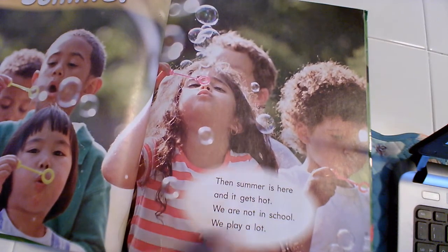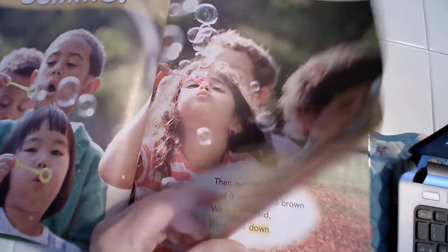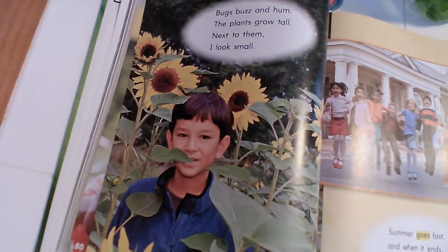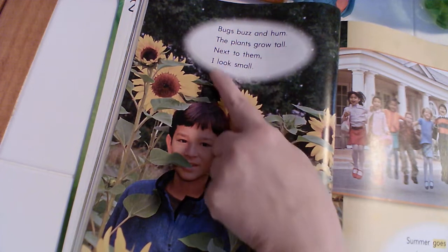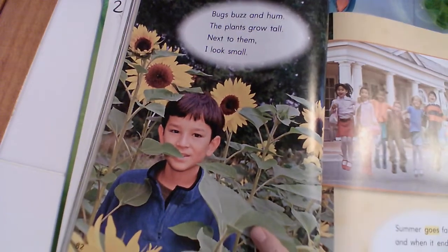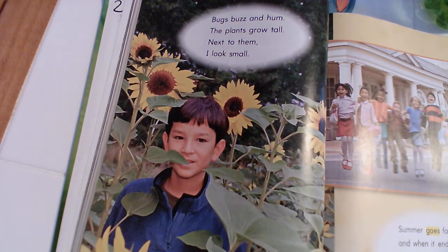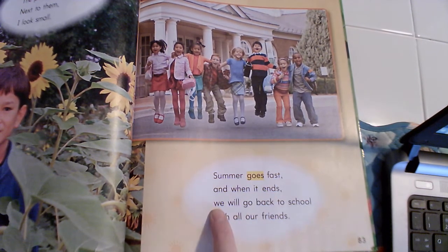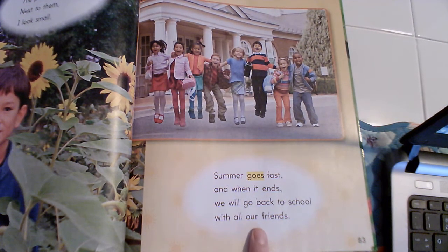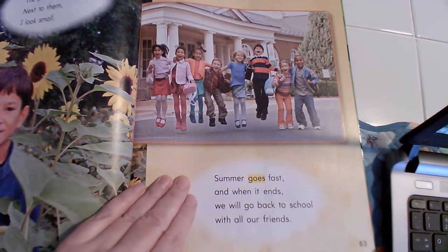Summer is here and it gets hot, we are not in school, we play a lot! Bugs buzzing hum, the plants grow tall — next to them I look small. Look at those sunflowers — they're taller than that boy! Summer goes fast and when it ends, we will go back to school with all of our friends. Rhyming words: we had 'ends' and 'friends.' Look how happy they are — that's how happy we are when you all got to come back to school.